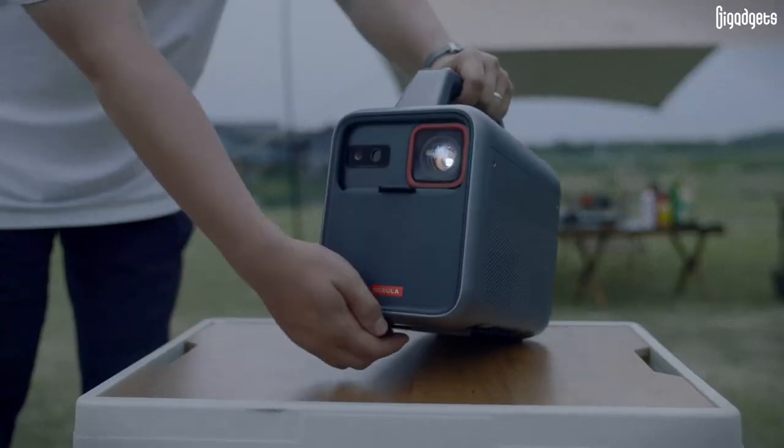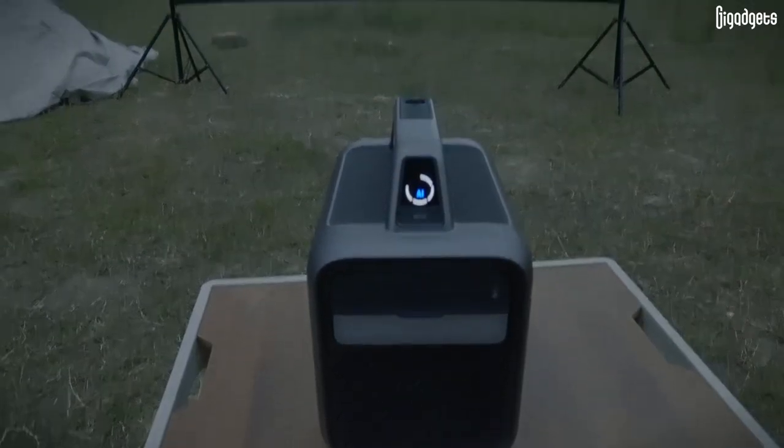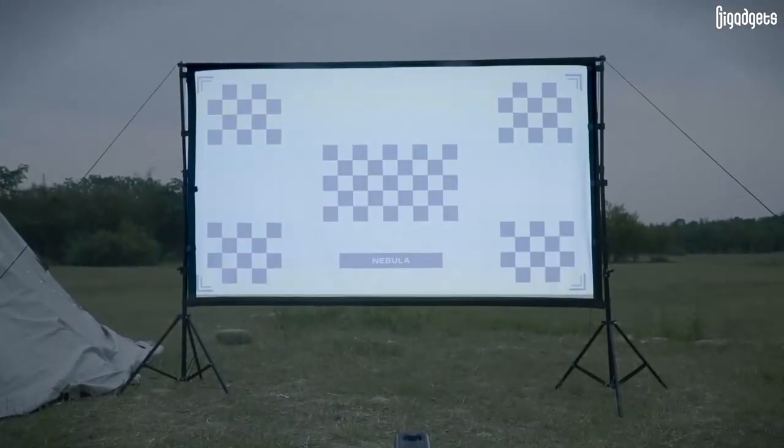You can quickly set the right angle thanks to the foldable stand. It takes seconds for the projector to automatically adjust focus and clarity.